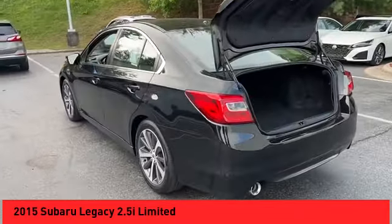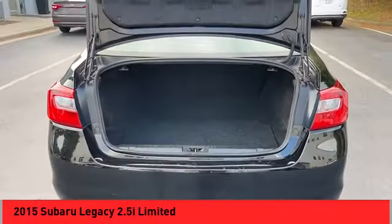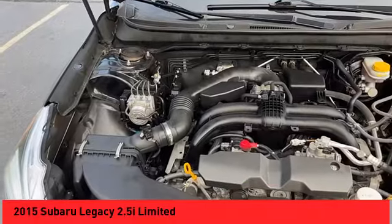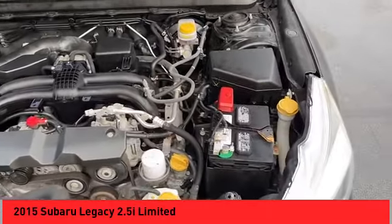hill descent control, remote engine start, active grille shutters, traction control, stability control, daytime running lights, ambient lighting, power brakes, voice activated navigation system.